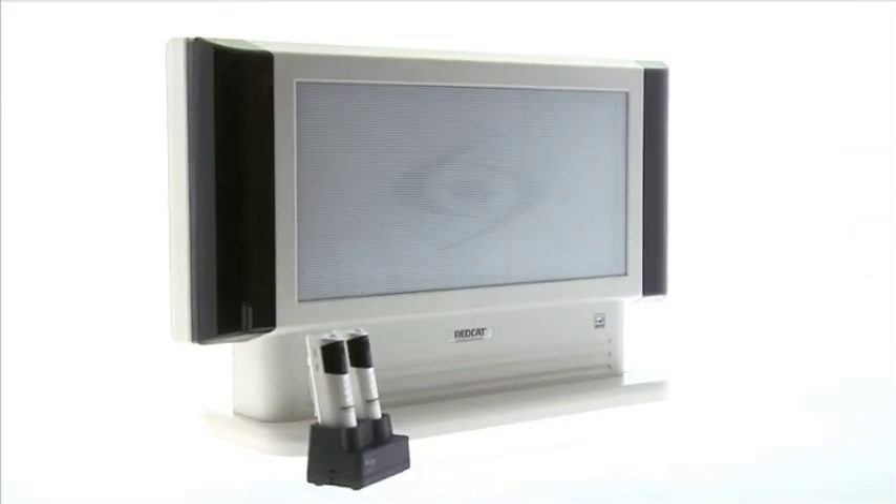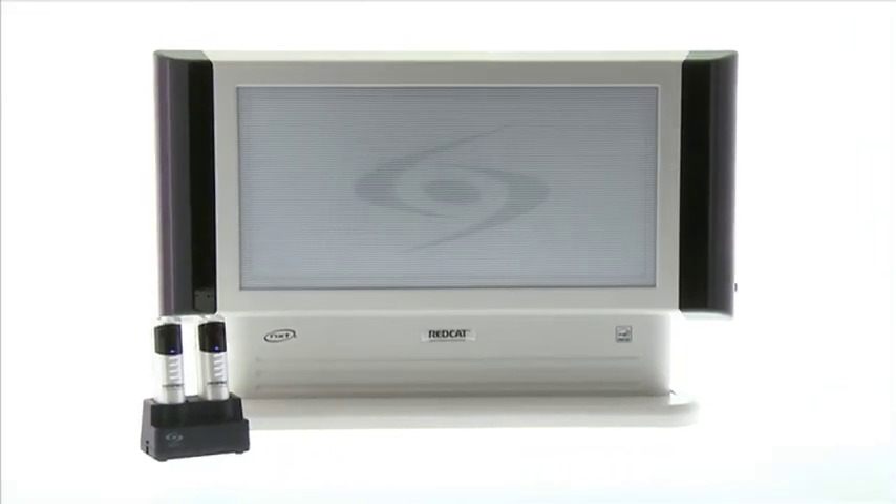As soon as the unit was installed and we had an in-class demonstration, the child said, "Oh, it's like you're sitting right beside me." And that is just how it is for them — it's as if the teacher is speaking beside them. So how does the REDCAT audio system work and what are the immediate benefits?